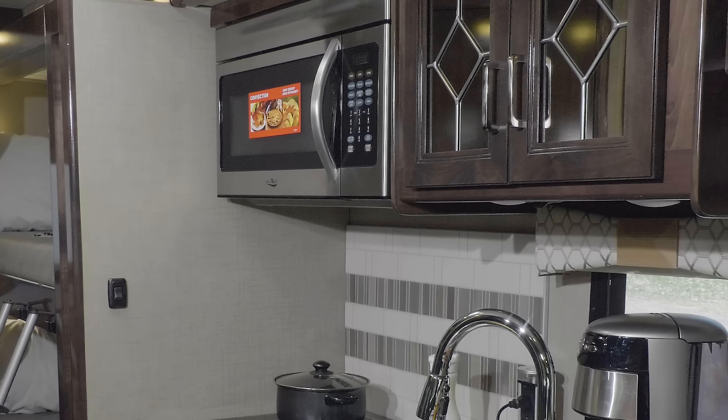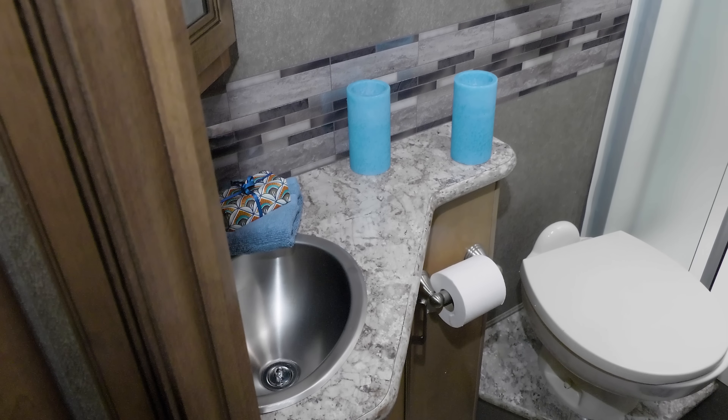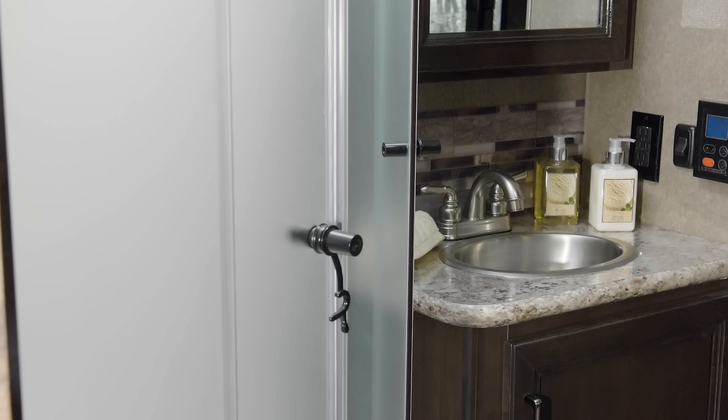Every Quantum has a microwave and a fridge. One item everyone wants in their motorhome is bathroom space — you have it in the Quantum. A shower with glass door, sink, medicine cabinet, and you'll also find your tankless hot water controls.